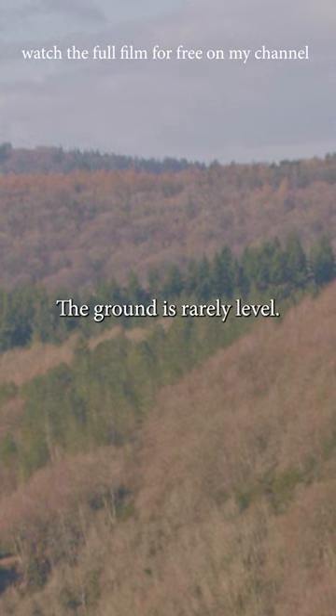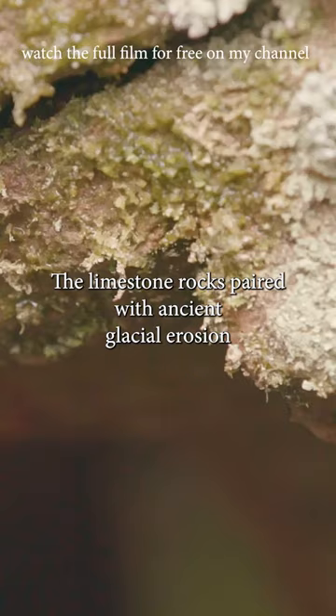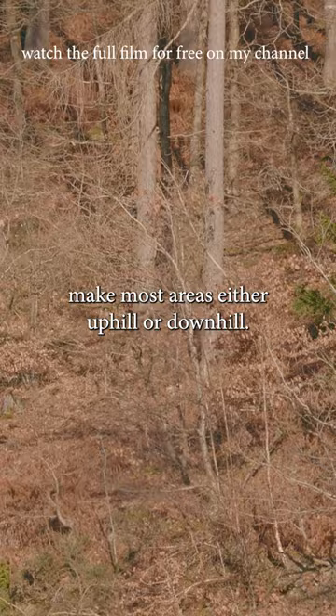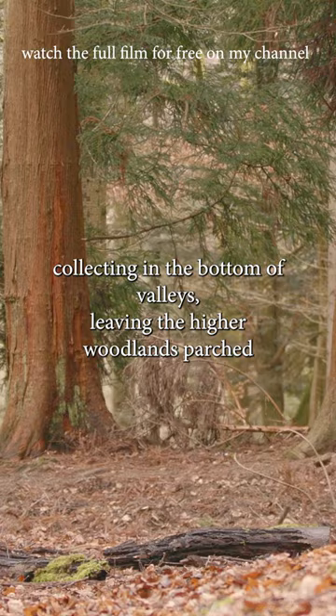In the Forest of Dean, the ground is rarely level. The limestone rocks, paired with ancient glacial erosion, make most areas either uphill or downhill. These steep slopes mean that water runoff is a serious problem, collecting in the bottom of valleys, leaving the higher woodlands parched.